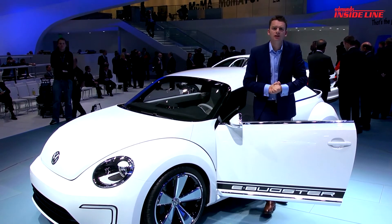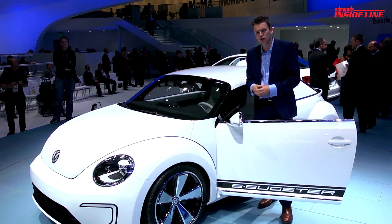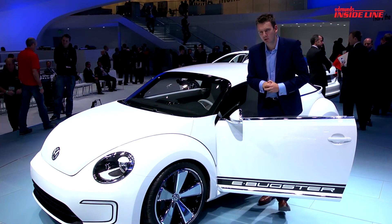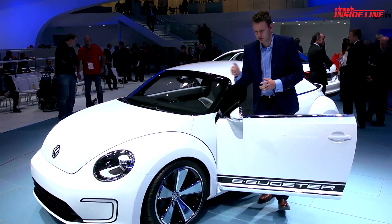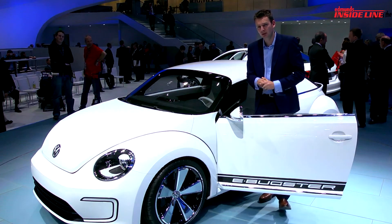The real purpose of this concept is to hint at the forthcoming Beetle convertible and to debut the technology. It will soon arrive in the Golf Blue E-Motion, but we reckon it might be more than that. If Mini can produce the Roadster, then why can't Volkswagen produce the E-Bugster? Don't be too surprised if you see this car in a couple of years' time.